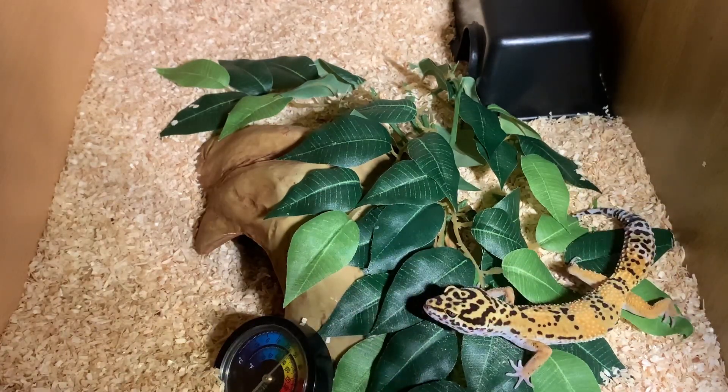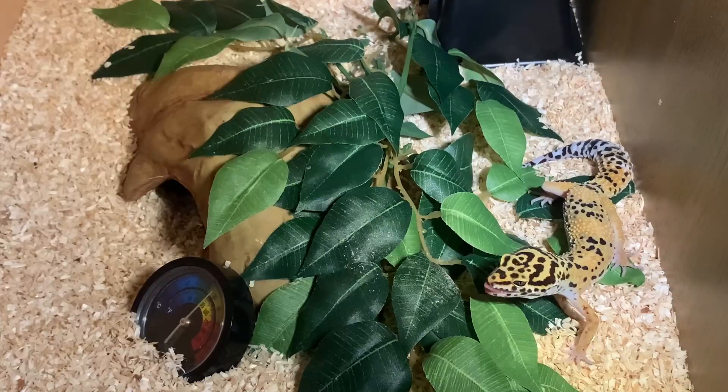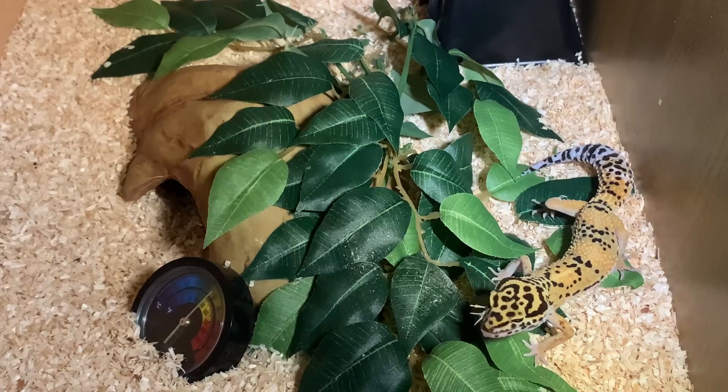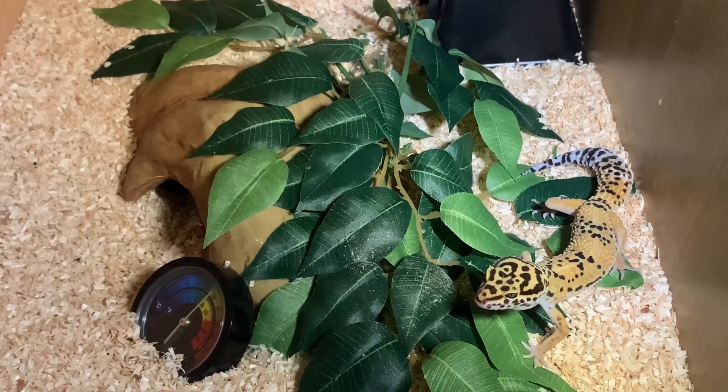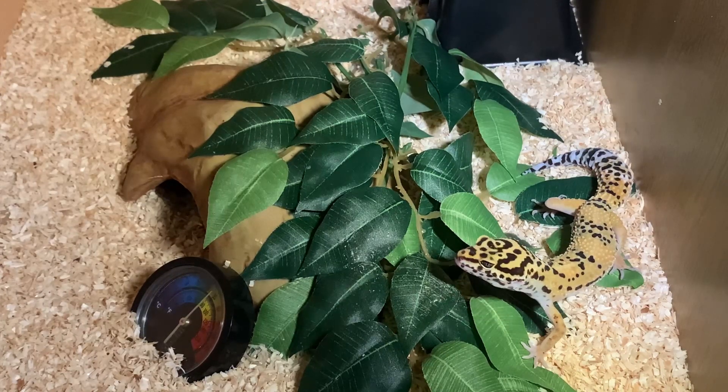Depending on the size of your geckos, you should feed them often, as leopard geckos grow really quickly and need a lot of food. It also depends on how big your gecko is — if your gecko is an adult, you wouldn't have to feed it as much as if it was smaller. With a baby, you'd have to feed your leopard gecko a lot more, as babies need a lot of food and go through it a lot faster.